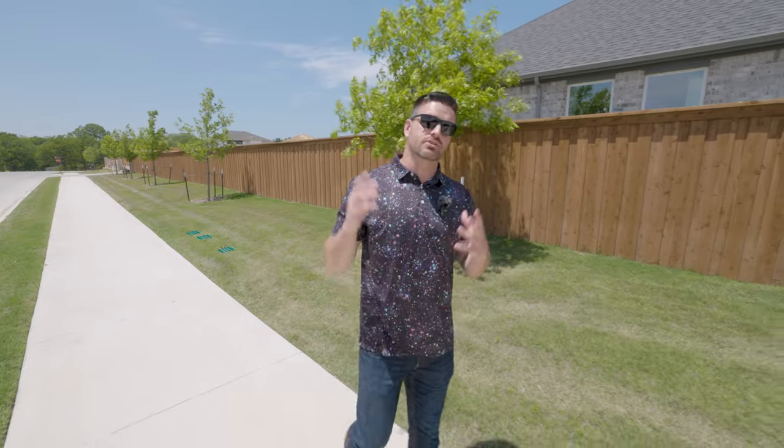So you're thinking about making a move right here to Melissa, Texas. Well, we've got an exciting new neighborhood for you called Stone Ridge.